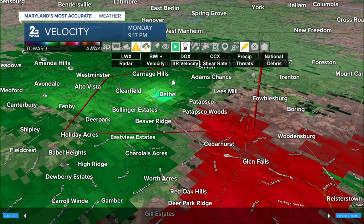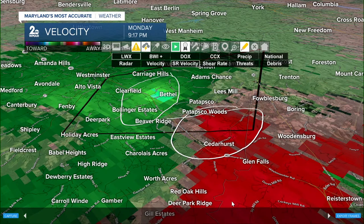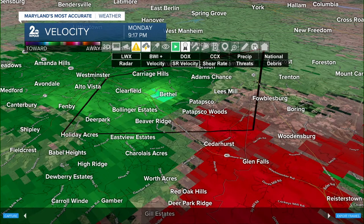You can see the brighter greens over Bethel — the brighter the green, the stronger the winds. At the same time you can see pretty bright reds near Patapsco and Patapsco Woods. Because they're so close together and the colors are so bright, that indicates some serious rotation in the atmosphere.